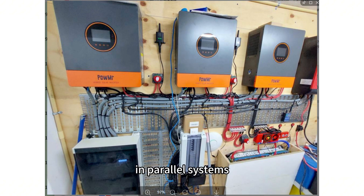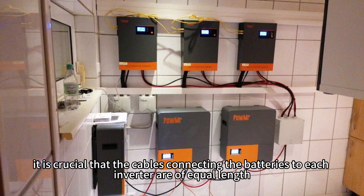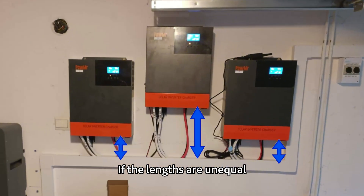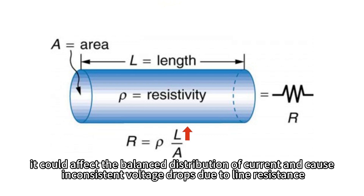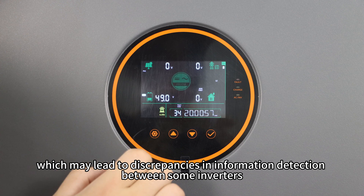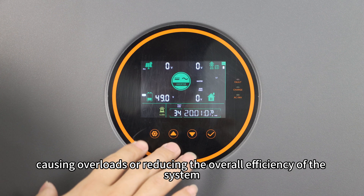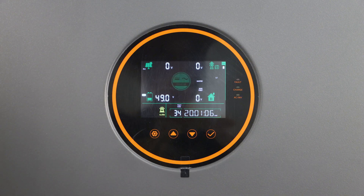Furthermore, in power systems, it is crucial that the cables connecting the batteries to each inverter are of equal lengths. If the lengths are unequal, it could affect the balance distribution of current and cause inconsistent voltage drops due to line resistance, which may lead to discrepancies in information detection between inverters, causing overload or reducing the overall efficiency of the system.